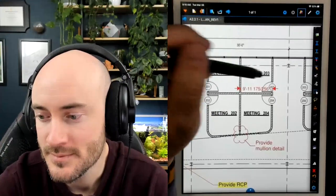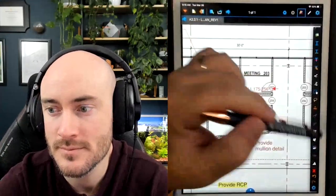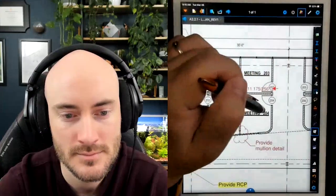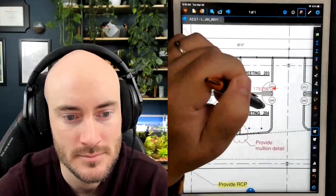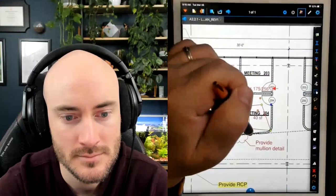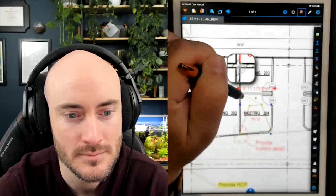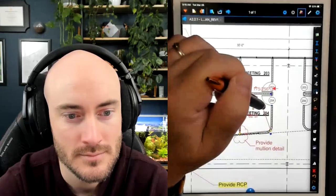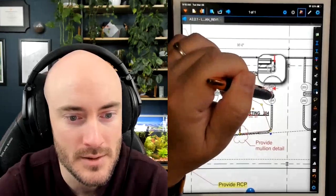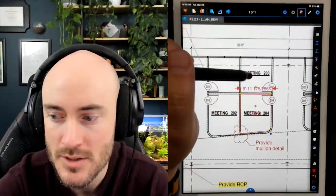One thing I wanted to show: in Review for iPad, there actually is a measurement tool — I can measure areas, perimeters, and I can still calibrate. Bluebeam Cloud does not have measurement tools yet. They know. It's coming — Peter said it will be part of their platform at some point.